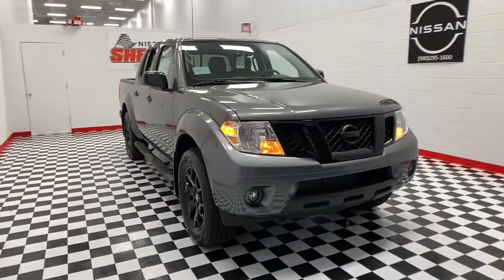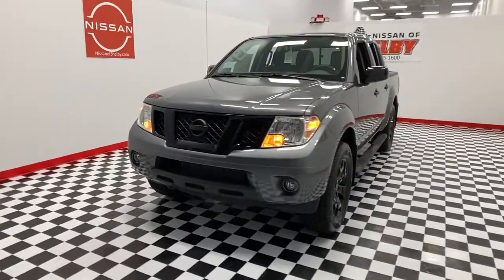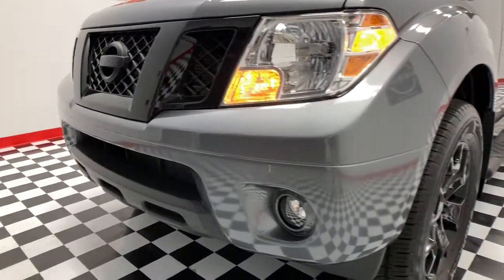Here is a wonderful 2021 Nissan Frontier. You'll be ready for the job or off-road recreation in this remarkably affordable Frontier. Comfortable, capable, and hardworking, this popular mid-size pickup is waiting just for you.